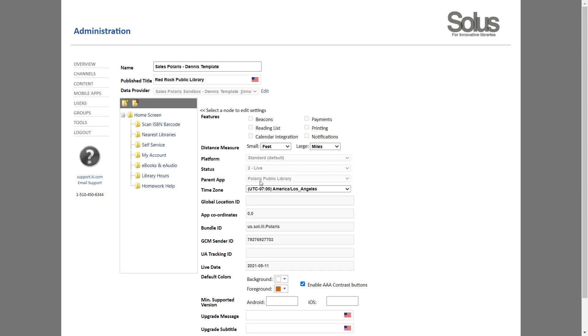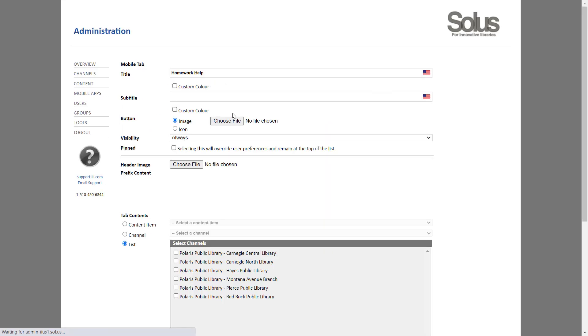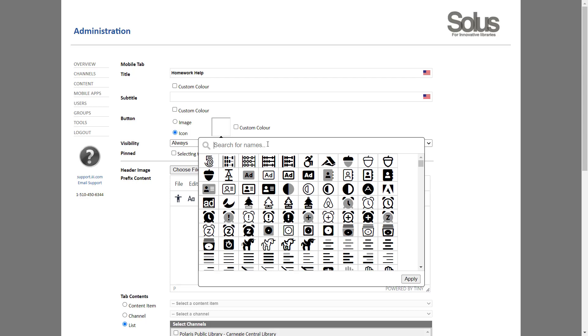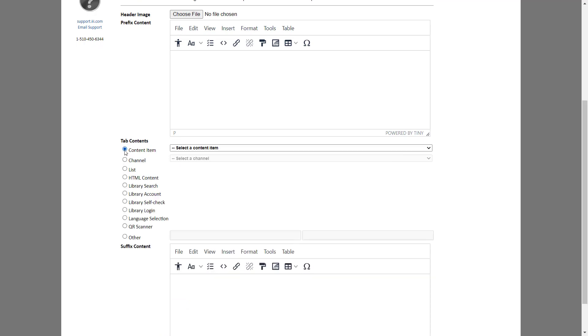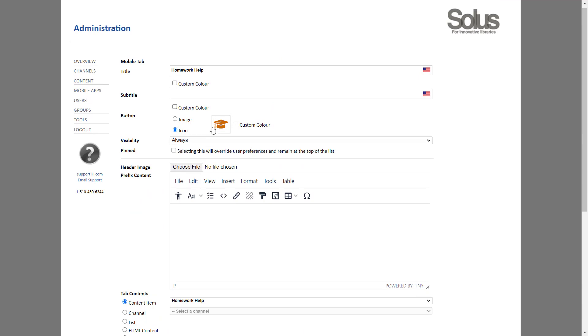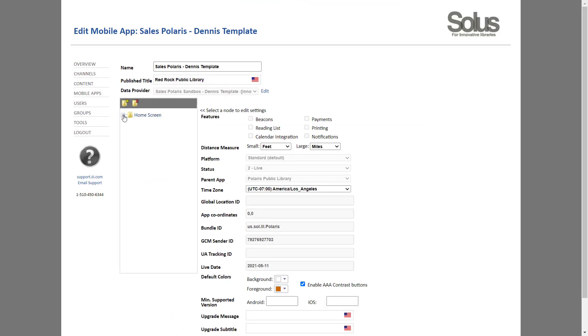Now that we've created that content, we add it to the menu structure. Going into the template and opening the hierarchy, these are the current menu options on the demo system. We add a new menu option called Homework Help, click Create, and a node appears at the bottom of the hierarchy. Clicking on it to edit the tab, we assign an icon — choosing a mortarboard from the graduate icon options. We then link the predefined Homework Help content, take the defaults, and save.